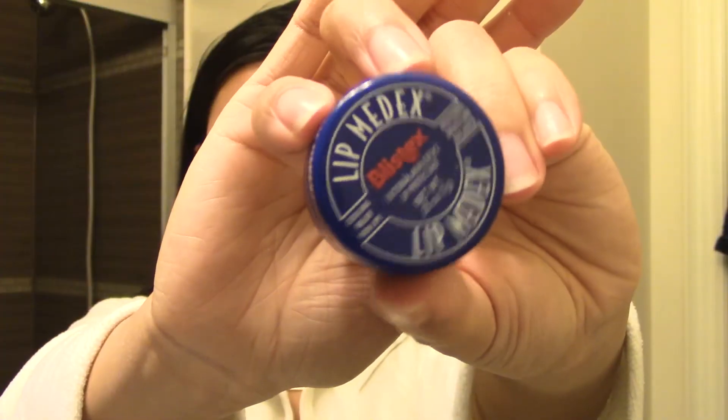Always wash your hands after using that stuff. To moisturize my lips, I use this Blistex lip balm. It's really good — I've tried so many lip balms and this is honestly the best one.